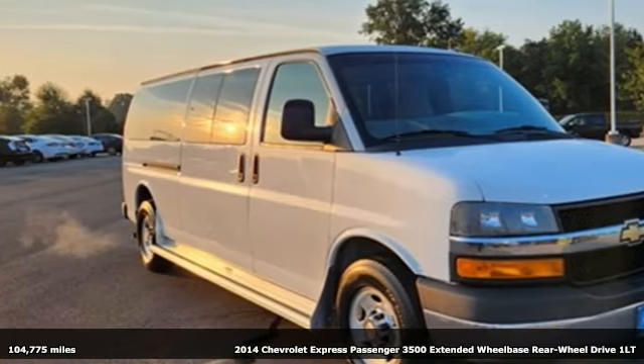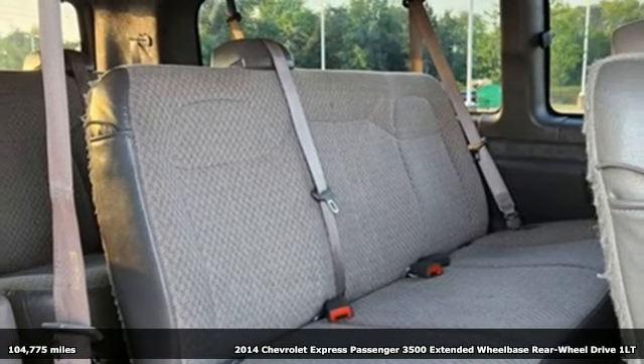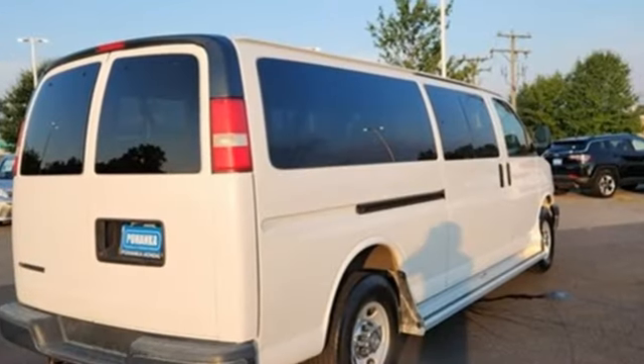It's a 2014 Chevrolet Express passenger van. There's a place for everyone here, and this Express makes it easy to get your passengers and their cargo in and out, and it comes with all the amenities you need.